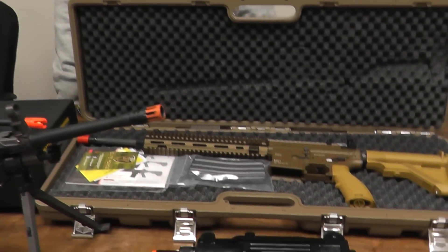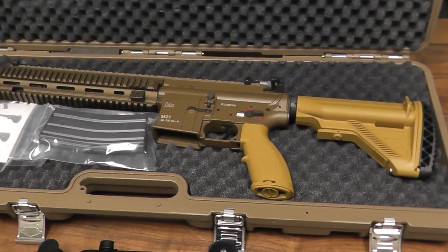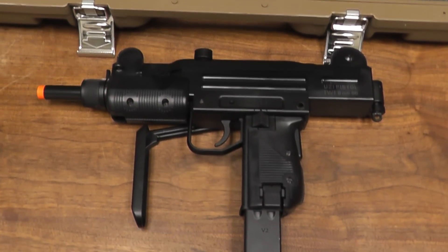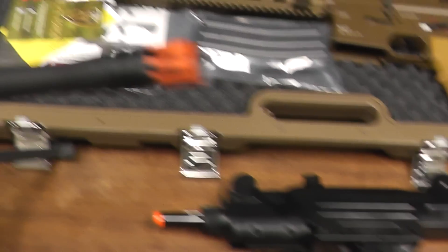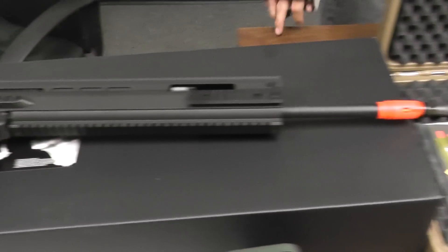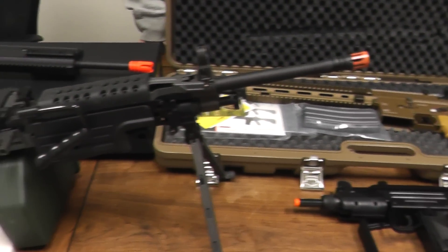Hey, what's up everybody? This is Zach with Airsoft GI. We got in a few fancy guns today: the HNK M27 IAR by Elite Force, the IWI Uzi by Umarex, the VFC FN Scar SSR, and the Classic Army M249 MK2.